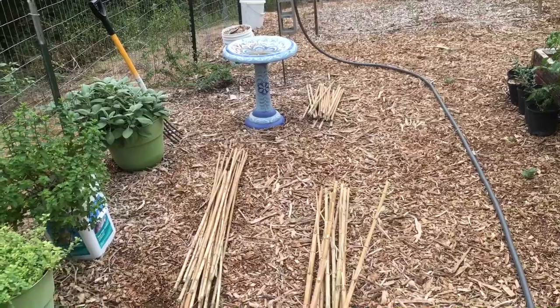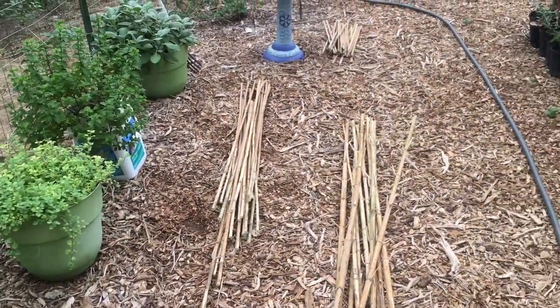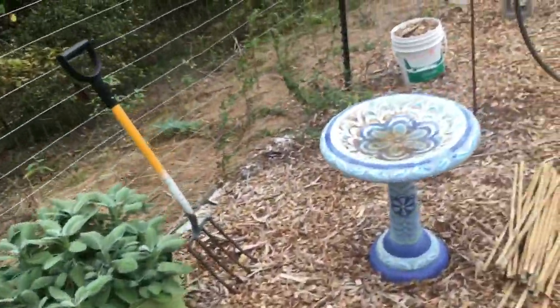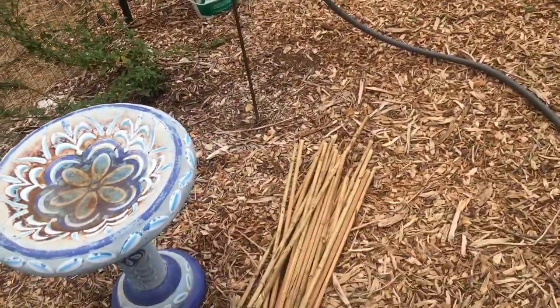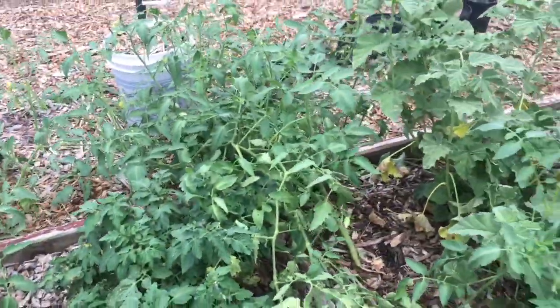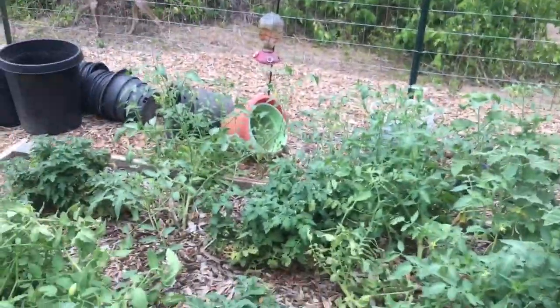I took a bunch of these stalks and cut them down into lengths. I've got some seven-footers, some four-footers, and some two-footers. These lengths should give me four separate two-by-two tomato cages to hold these four tomatoes that are growing all over the ground.